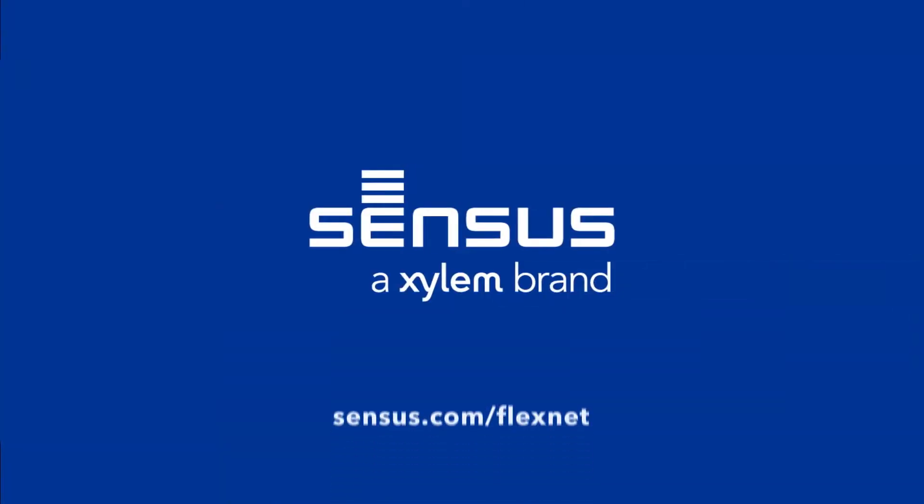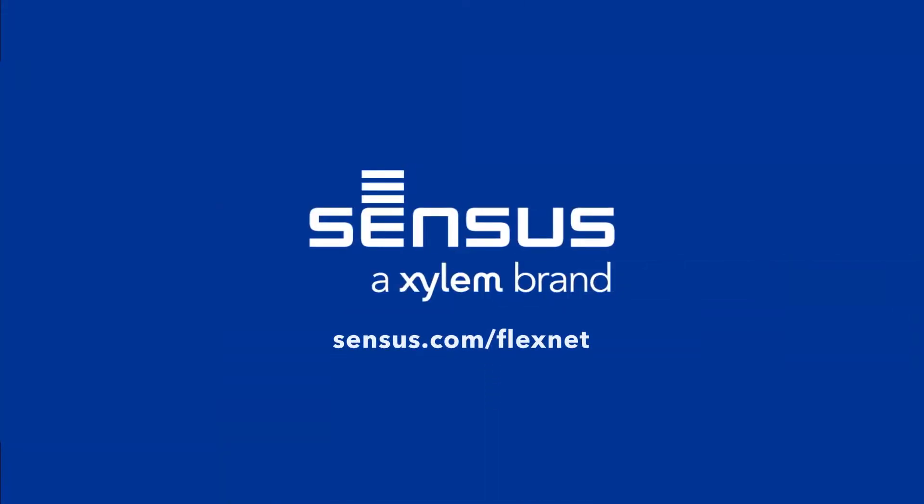Find out more about how the FlexNet communication network can help you use data in new ways to make your utility smarter and your business more powerful.